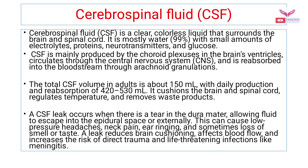Just a few words about the CSF. It is a clear, colorless liquid that surrounds the brain and the spinal cord. It is mostly water — that is 99% — with a small amount of electrolytes, proteins, neurotransmitters, and glucose. It is mainly produced by the choroid plexus in the brain's ventricles, circulates through the central nervous system, and is reabsorbed into the bloodstream through the arachnoid granulations. The total CSF volume in an adult is about 150 ml, with daily production and reabsorption of 420 to 530 ml. It mainly cushions the brain and the spinal cord, regulates the temperature, and helps in removing waste products.